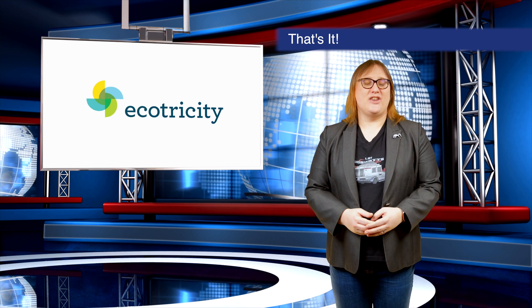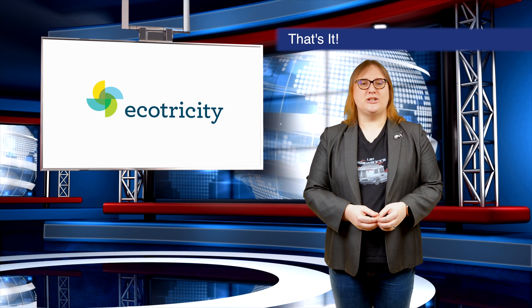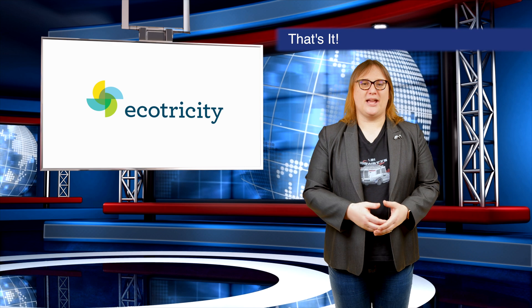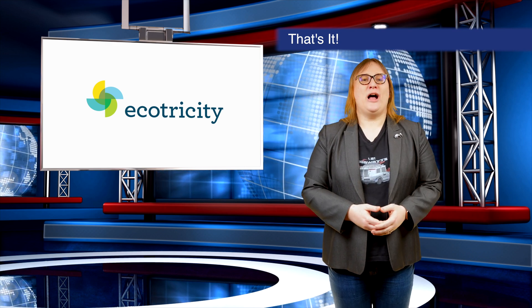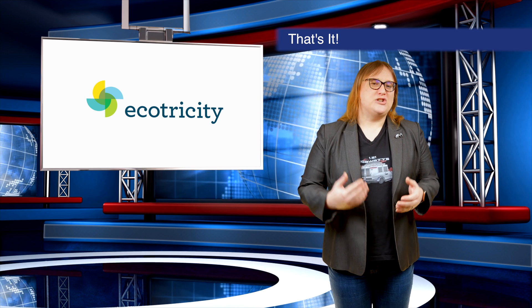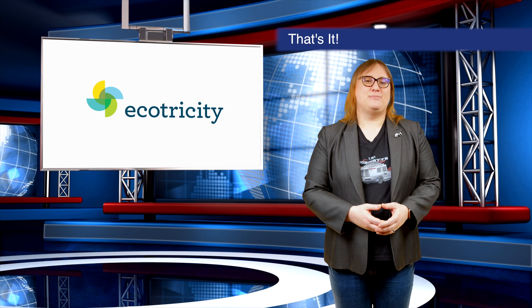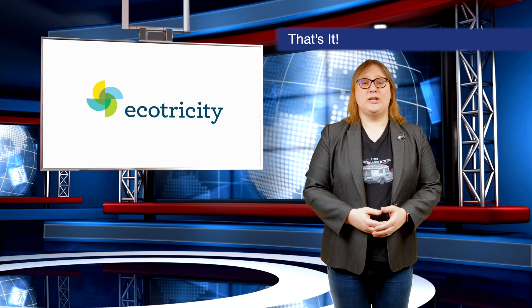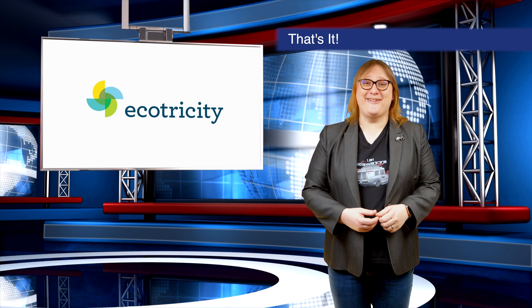And on that note, we're done for today. Make sure you hit the notification bell so you don't miss out on our next episode. And if you haven't already switched, why not consider switching to New Zealand's only Carbon Zero-certified renewable electricity company? They make it super easy to switch, and if you do, you'll be helping New Zealand wean itself off dirty energy and onto clean, green, sustainable power that will keep the land beautiful for generations to come. I'll be back soon with more great videos — until then, I'm Nikki Gordon-Bloomfield. Ka kite! See you next time!